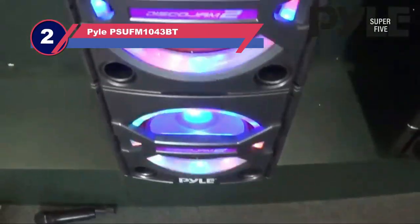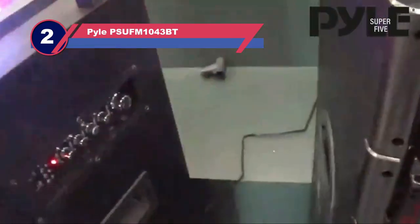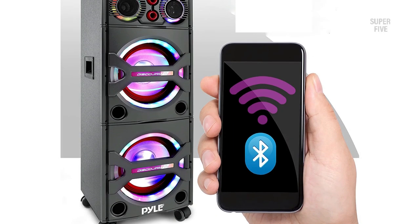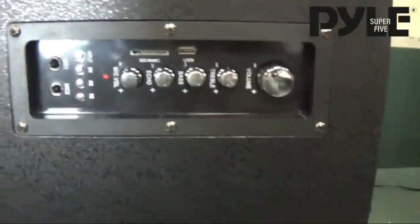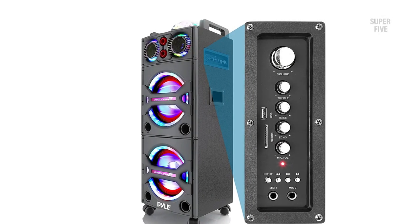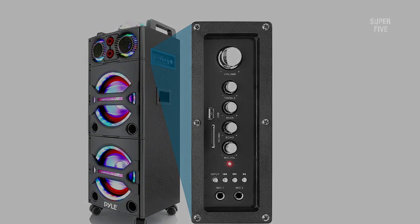Number 2: Pyle PSU FM 1043 BT speaker on wheels. Regarding audio quality, the Pyle portable Bluetooth PA speaker system PSU FM 1043 BT doesn't disappoint. There are two 10-inch subwoofers and two 3-inch tweeters in this 2000-watt portable Bluetooth tower speaker, creating a massive bass-heavy surround sound. Regardless of the size of your house or the number of guests, you can be certain that this party speaker will deliver excellent volume.